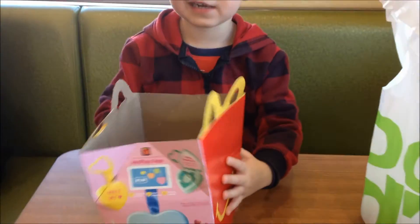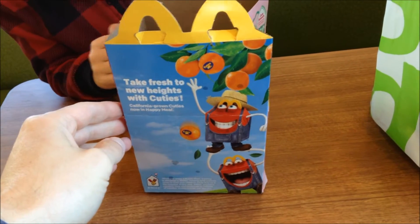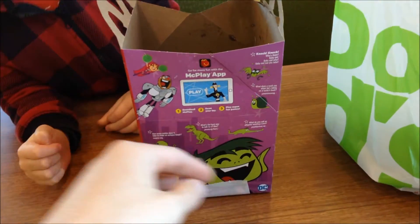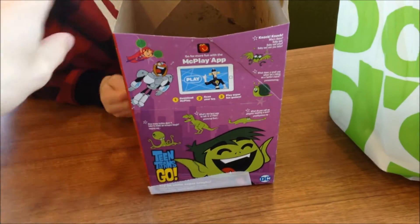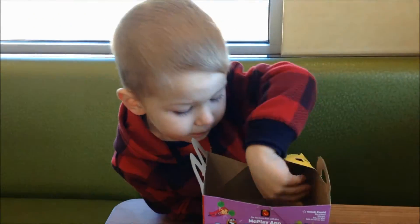What do we got? Friends Forever. Take fresh new heights with cuties. You got that guy? Yeah! Teen Titans Go! It's a Teen Titans Happy Meal, huh? Let's open him up.